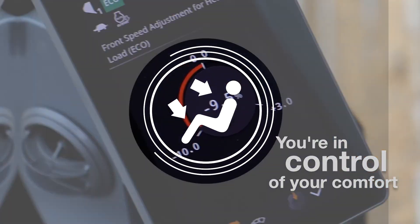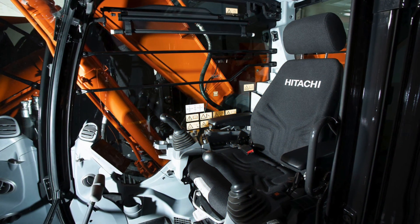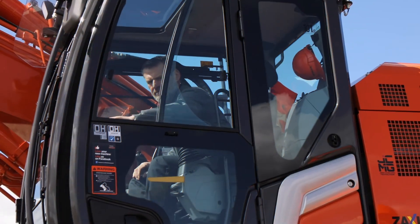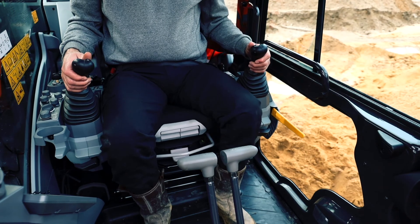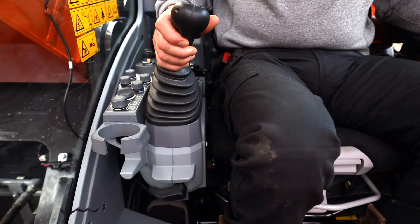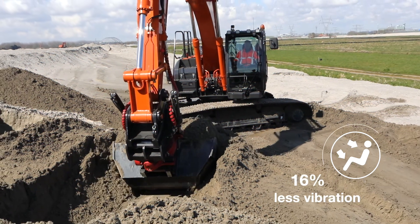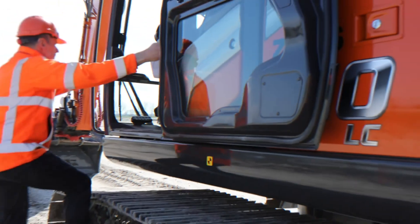The redesigned industry-leading ZAXIS-7 cab is the perfect working environment, and the US and USR models benefit from an enlarged interior and wider door opening. Feel the difference with the synchronized motion of the seat and console, up to 16% less vibration than the previous generation, and the lowest noise levels in the market.